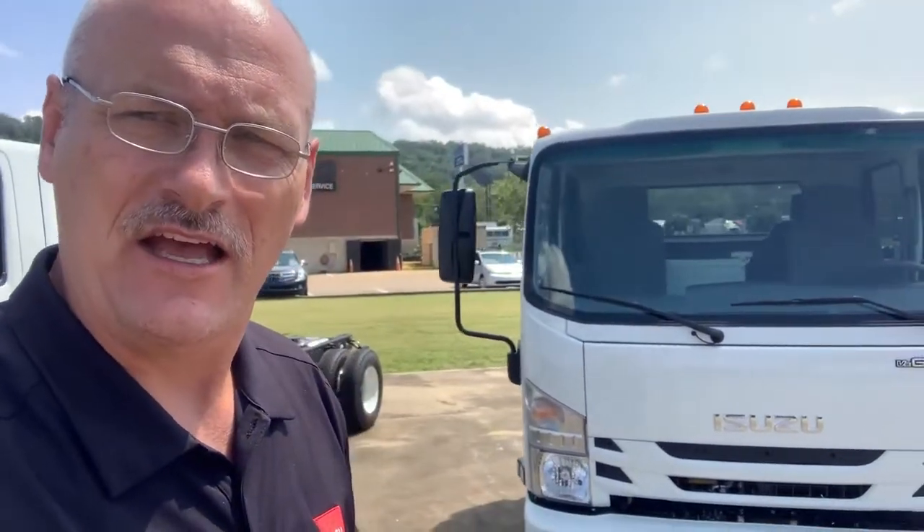This is Mike Olden with Lee Smith. I look forward to working with you on your next truck need. You can reach me at 423-618-3323 or shoot me an email at molden@lee-smith.com.